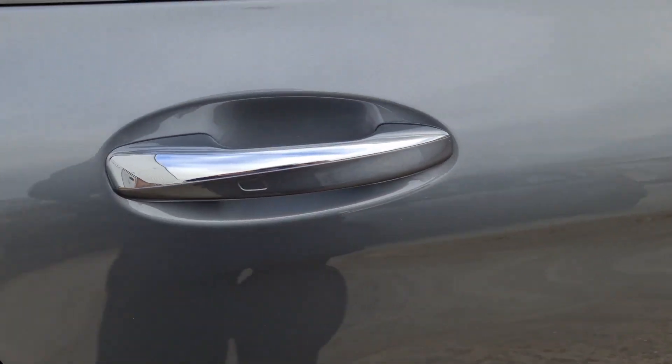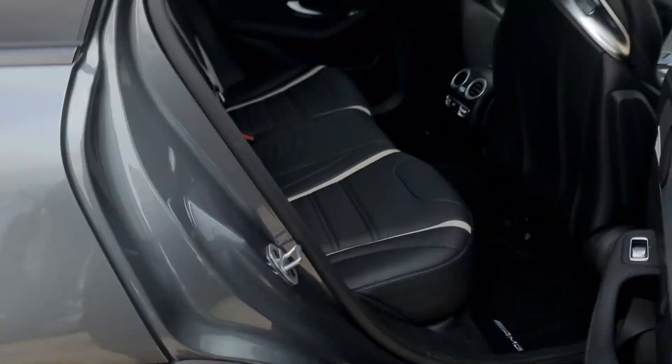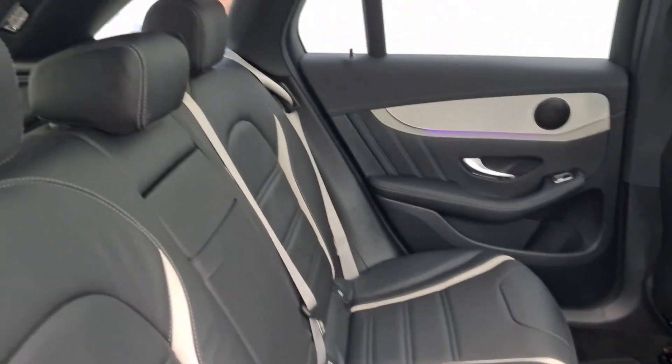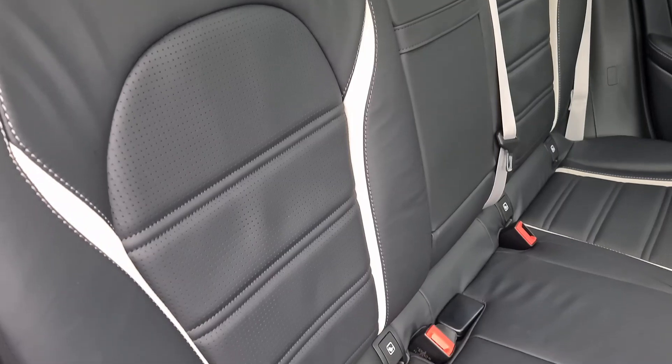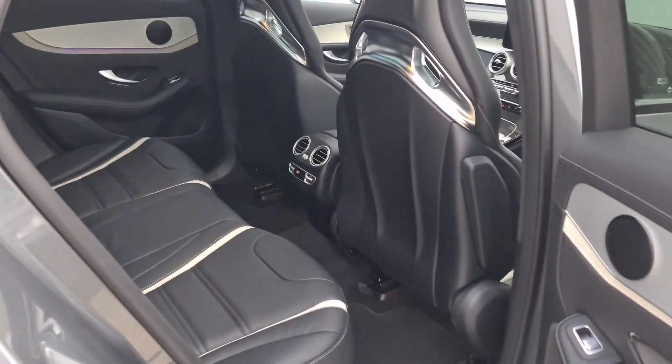Coming around the side you can also see we have the keyless entry system, so hand in the handle to unlock it and brush it against the back to lock. On the inside you can see we've got the lovely Nappa leather with the silver fabric, as denotes the 63 S family. You'll only ever really find these on the S variants in the UK, so a lovely little touch there with the silver seatbelts as well.